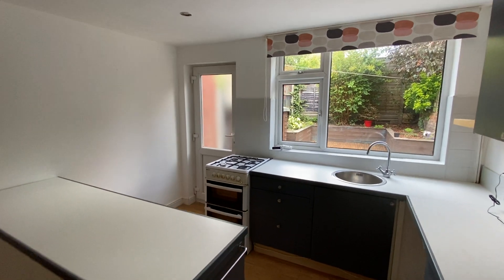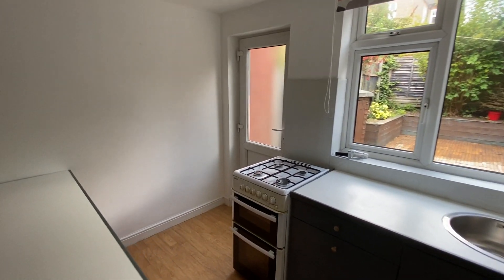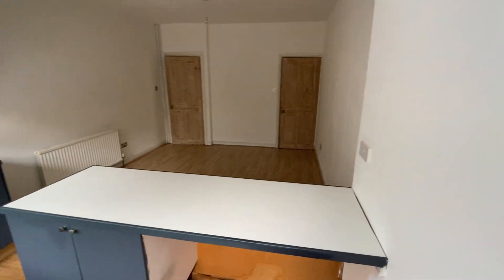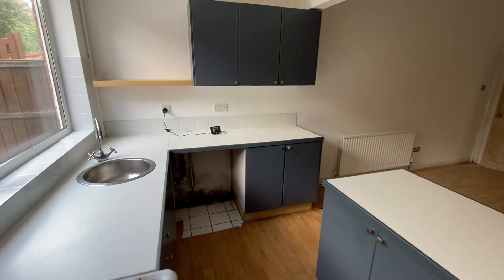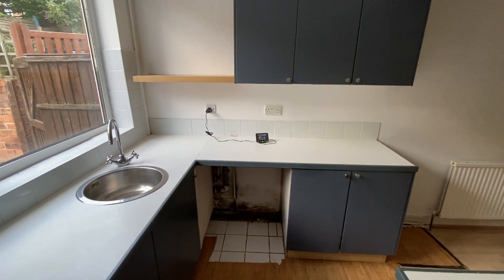The kitchen is currently fitted with a range of base and eye-level units, space for a freestanding cooker, and room underneath the countertops for freestanding white goods as well. There is also plumbing under there for a washing machine.